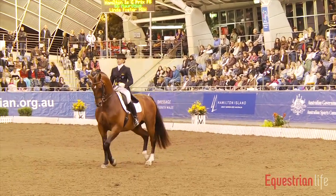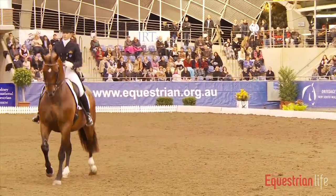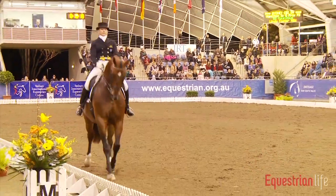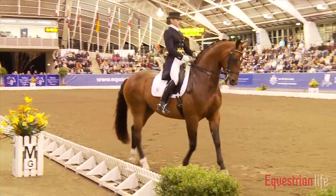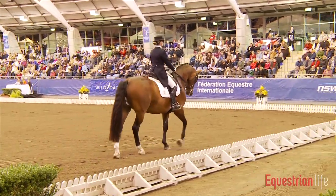Back into the passage. Very often you can see that riders put this at the beginning of the freestyle because it costs a lot of power and strength from the horse, so it's quite good to do it at the beginning already.